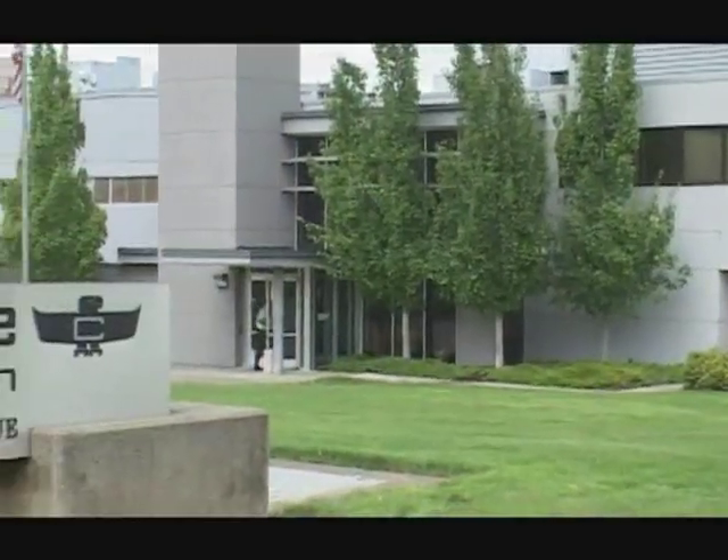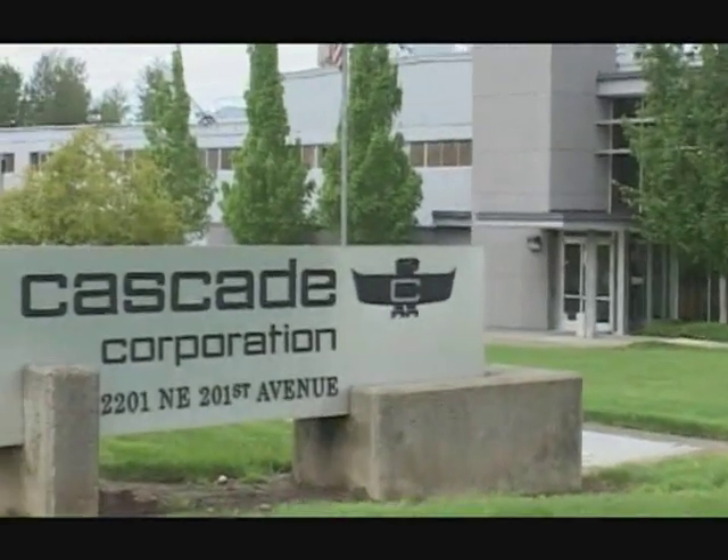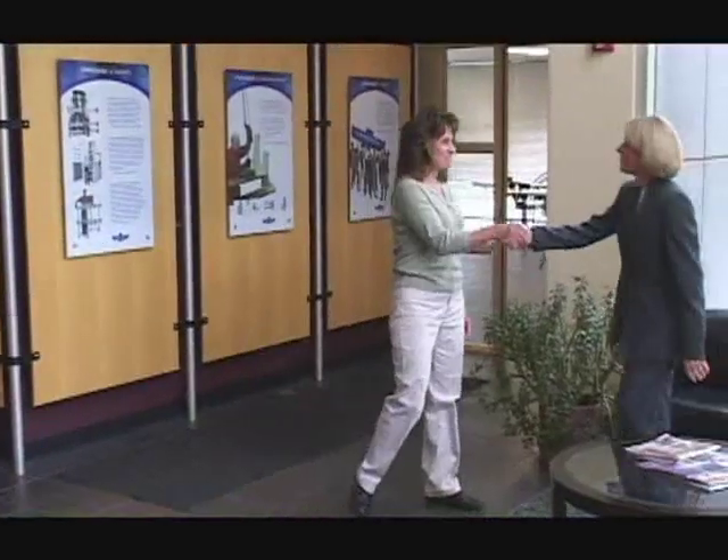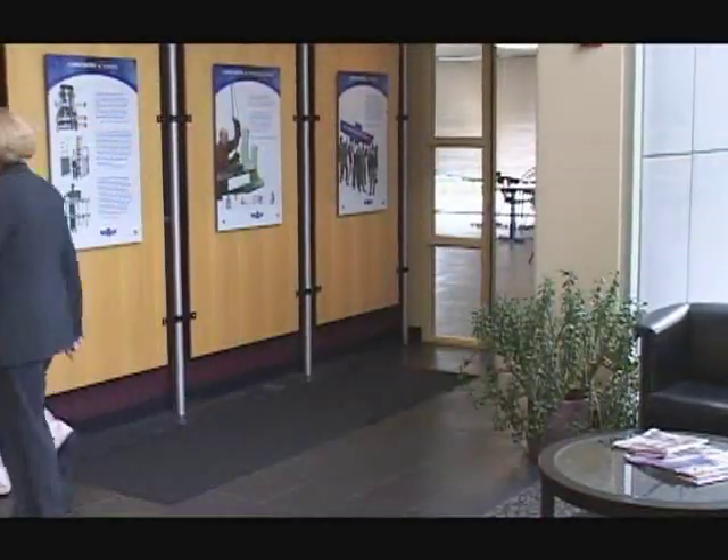When it comes to materials handling equipment and related technologies, Cascade is the only one offering truly global solutions, backed by local support and service.